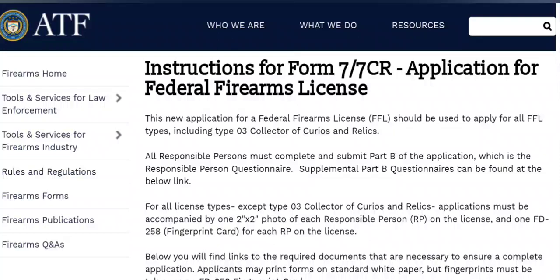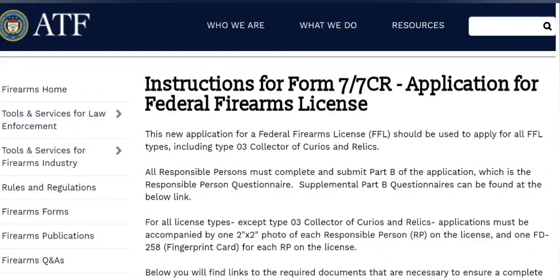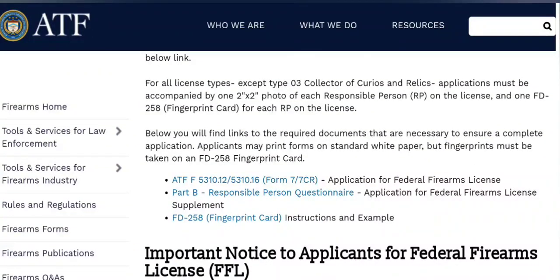Here we are on the ATF's website — I'll put a link down in the description. This is instructions for Form 7-7-CR, Application for Federal Firearms License. One of the cool things about getting your CNR FFL is that because of the type of license, you do not have to have a 2x2 photo of yourself, and you do not have to supply a fingerprint card. They run the background check on you when you apply, you submit your fee, and you also submit a letter of intent to your local law enforcement — I'll get into that a little bit later.